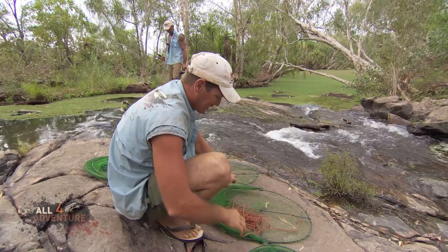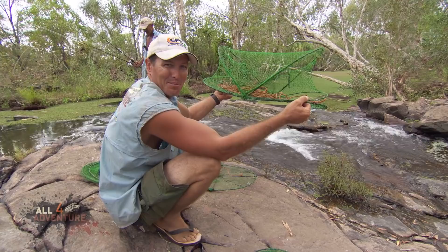I've got a couple of opera house pots. They call them an opera house pot because if you look at it, it looks like the opera house.